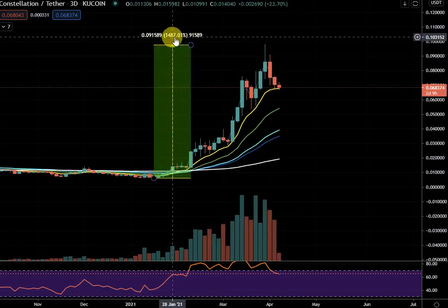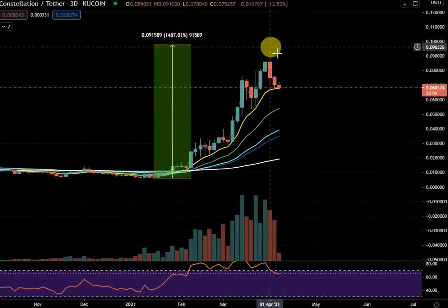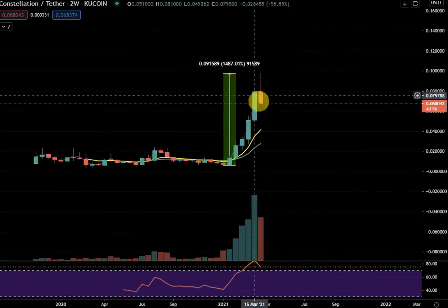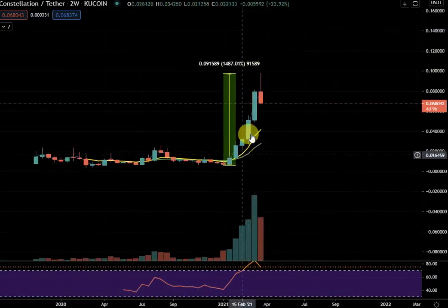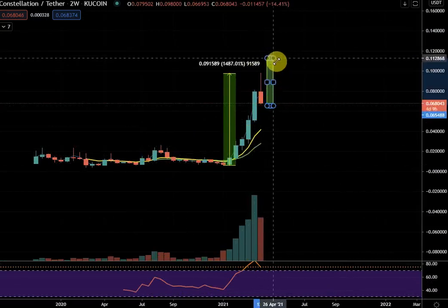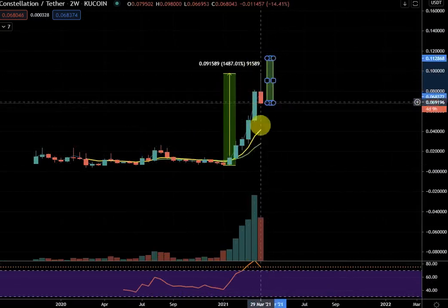DIG has just bounced 1500, so it may need some time to cool off again. This candle is likely to close red on the two-week chart, so it just needs a pause. There is a chance on a new two-week we could even continue that up move, so I would have patience and let this develop.